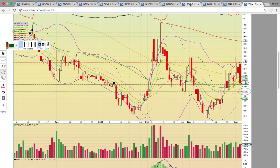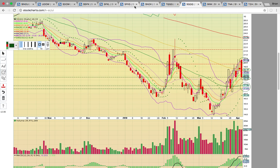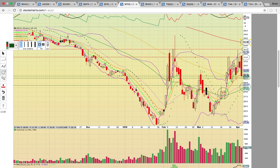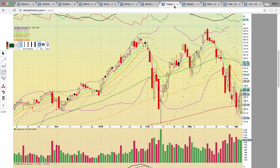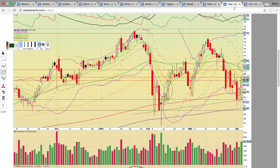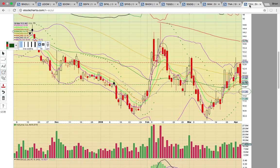If TZA, SQQQ, and SPXS continue to be in an uptrend and hold the middle Bollinger Band, that would be a red flag for the markets. Right now, the bull ETFs and ETNs like SPXL, TQQQ, and TNA are all in very strong downtrends. They're going to need to break resistance to reverse the downtrend and get a new uptrend going.